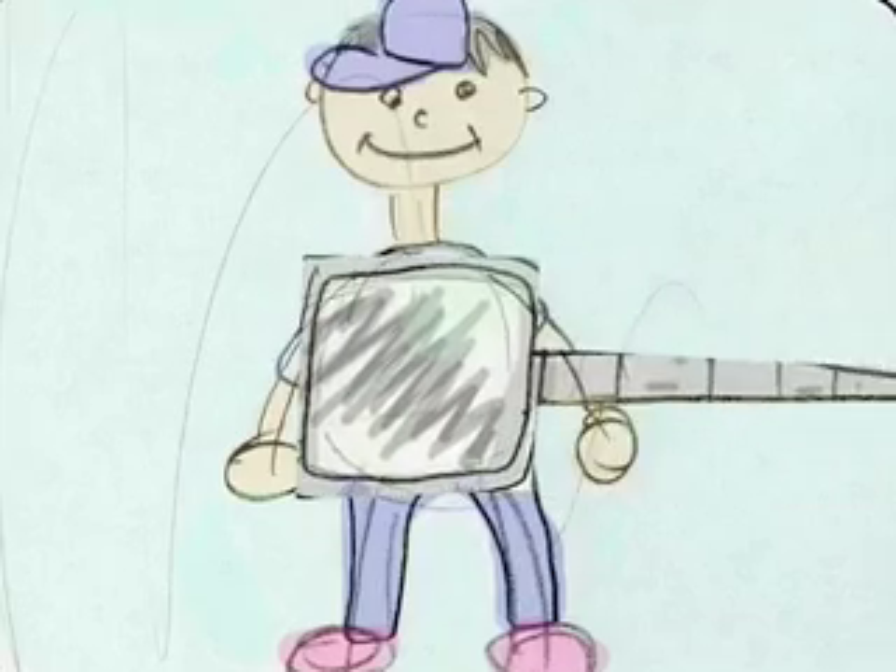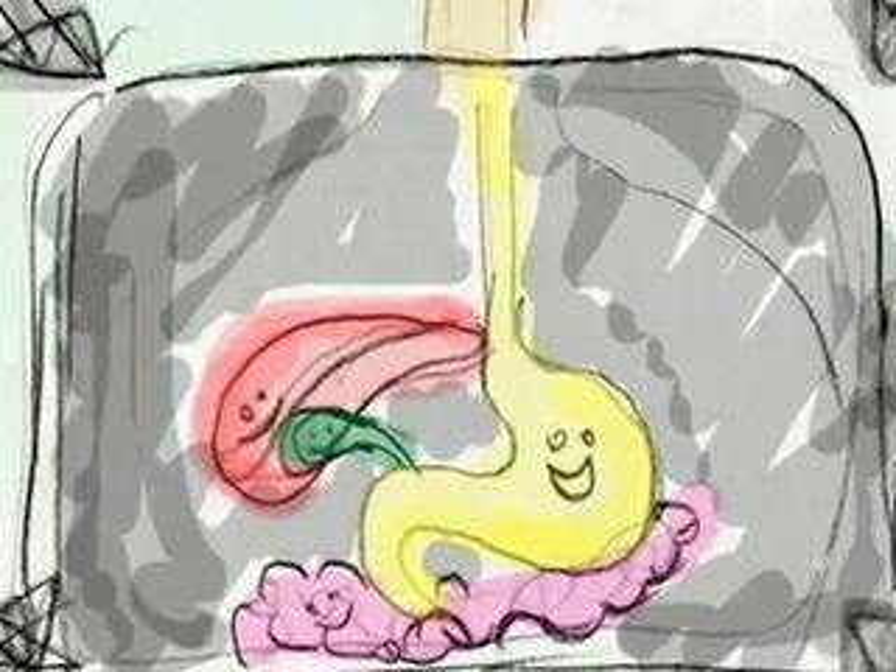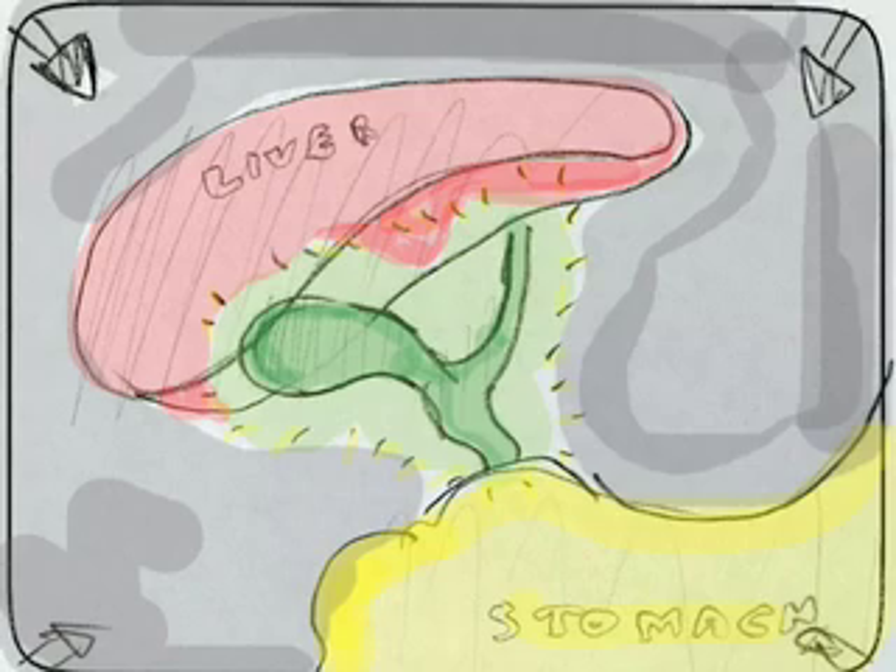Today we will be learning about an organ that is part of the digestive system: the gallbladder. Do you know what the gallbladder does? What is inside? Look children — it's bile. But how did it get there?